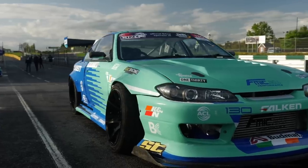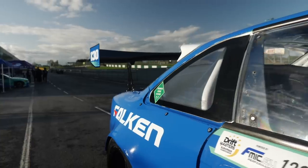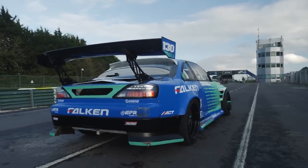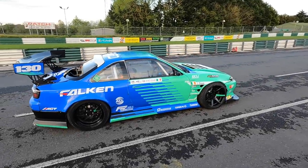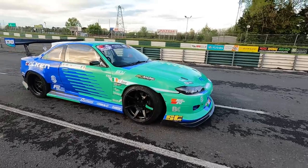For this round of the Driftmasters European Championship we brought the Falcon Tires Eurofighter and we also brought the S14.9. So guys, there it is — introducing the Falcon Tires S14.9. I think this turned out so cool, I'm really happy with it.